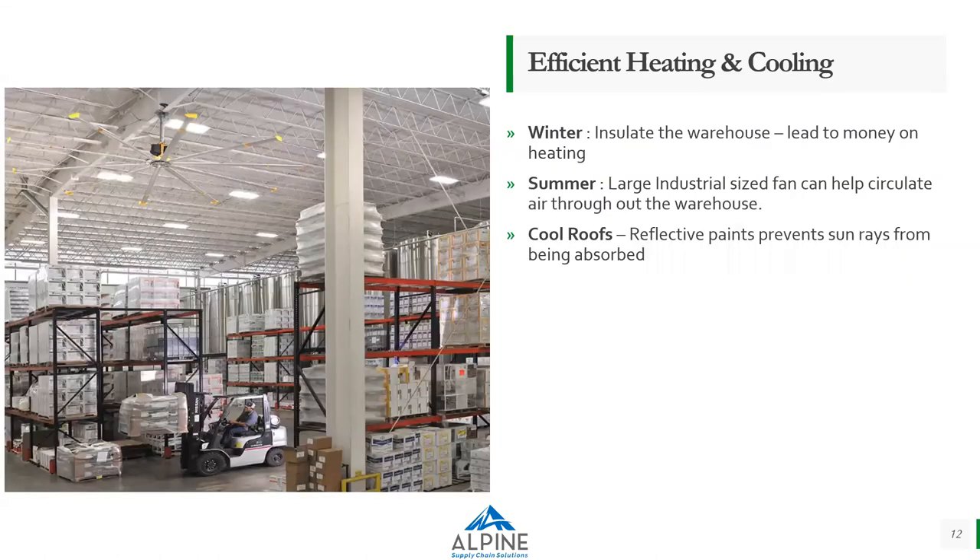The third topic is efficient heating and cooling. Insulating your warehouse is a big task in winter — if your entire building is not properly insulated, you spend a lot more money heating the facility. In summer, using large industrial fans can help circulate air throughout your warehouse. Also consider cool roofs — reflective paints applied to your roof that prevent sun rays from being absorbed, reflecting heat back and keeping the warehouse cool, which improves employee productivity.